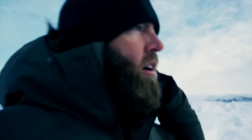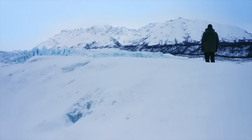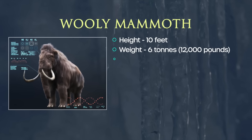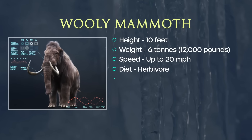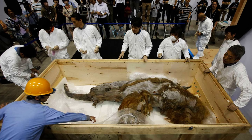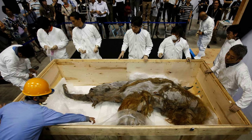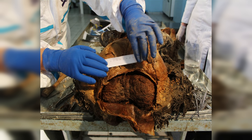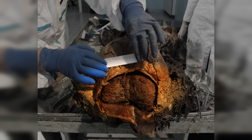Steppe bison weren't the only giants to roam the frozen plains. Sharing their icy entombment is the iconic mammoth, one of the most beloved prehistoric creatures. One of the best-known preserved mammoths is the Yucca mammoth, discovered in 2010 within the Siberian permafrost in Russia. This 39,000-year-old mammoth was mummified and had the most intact mammoth brain ever found, with folds and blood vessels still visible.